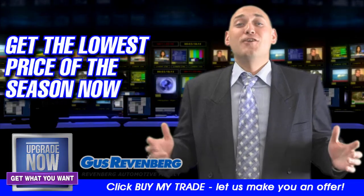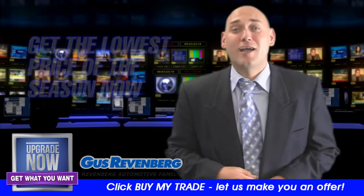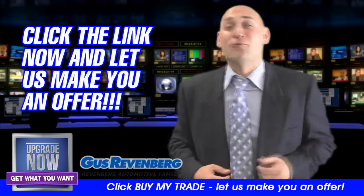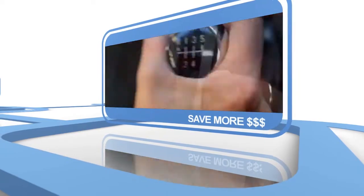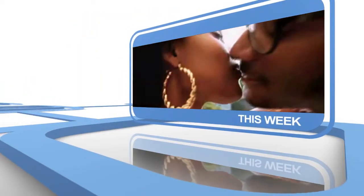So if you're interested to know just what the lowest price of the season is on the vehicle that you want to drive, click the Buy My Trade button, tell us what you drive, tell us what you want to drive, and it's going to be a great deal. Let's see you in the next video.